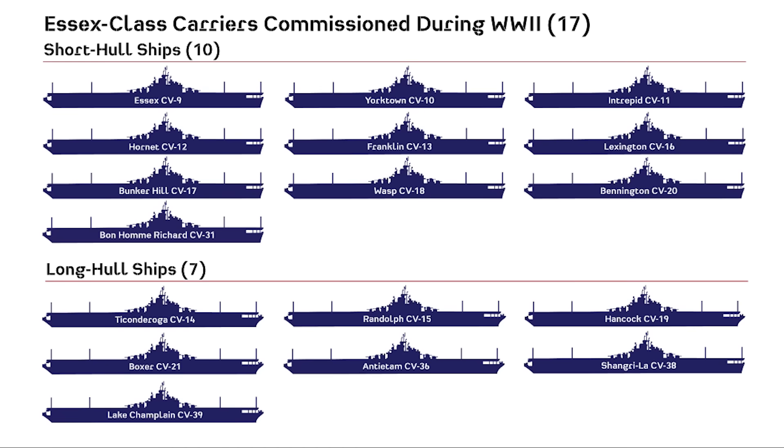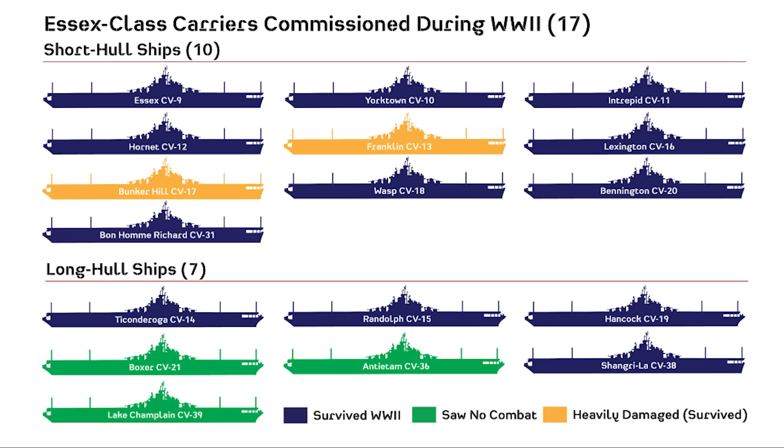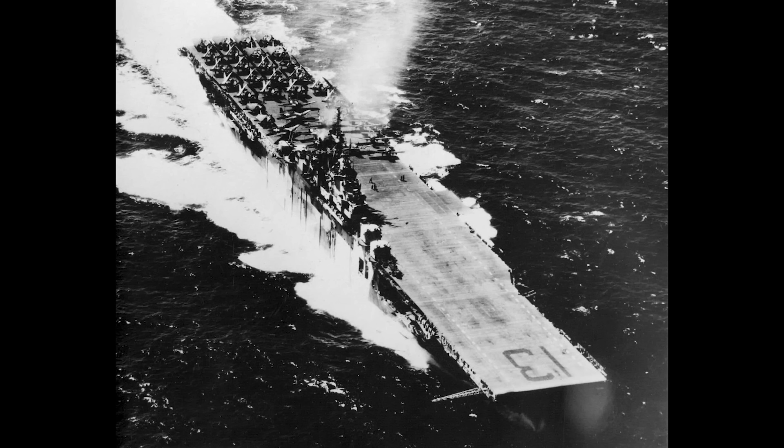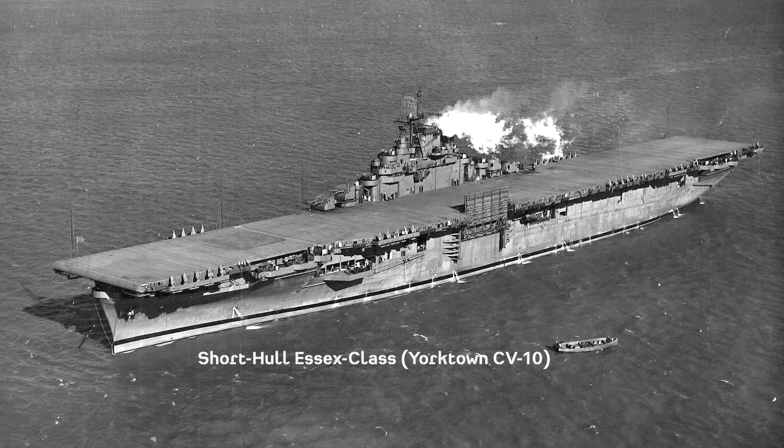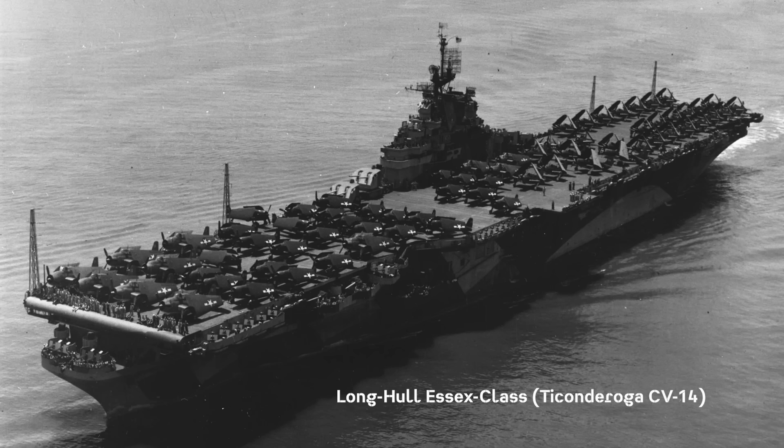26 would be ordered, with only 24 being built in total during and after World War II. 17 were built and commissioned before the end of World War II, while 14 would see active combat during the conflict. The main distinguishable visual feature compared to other fleet carriers was a smaller island structure and smokestack combination, along with four twin 5-inch .38 caliber guns on the flight deck. Essexes were broken into two subclass designs, known as the short-hull and long-hull Essexes, which were the only major visual distinctions between the ships when commissioned.